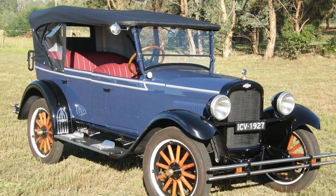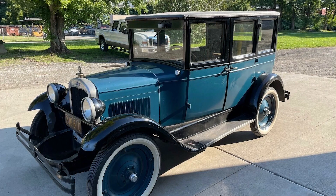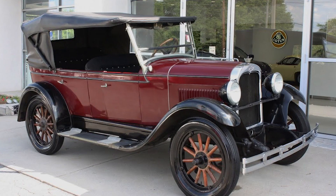The Chevrolet Capital holds a special place in automotive history as one of the pivotal models that helped establish Chevrolet as a major player in the automobile industry. Let's embark on a journey through time to explore the fascinating story of the Chevrolet Capital, which made its debut in 1927, marking an important milestone for Chevrolet and General Motors. This was a time of rapid growth and innovation in the automotive industry, and Chevrolet was determined to assert its dominance in the market.